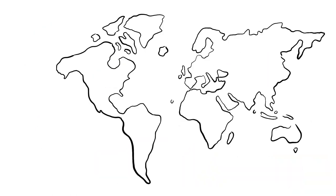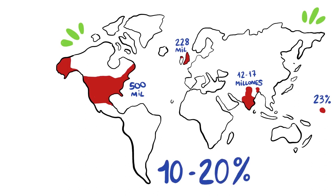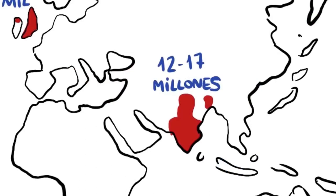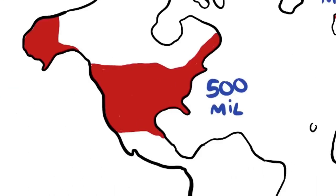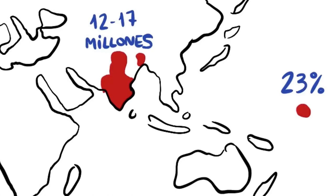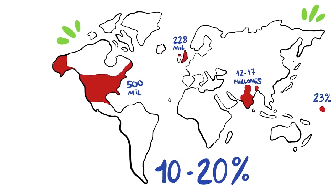The Spanish flu of 1918 did not leave any region of the planet untouched. The death toll in India reached between 12 and 17 million people. In Great Britain it was around 228,000, while in the United States the number was 500,000. The small island of Samoa, 5,000 kilometers away from Australia, lost 23% of its population due to the pandemic. Overall, the death toll of 10 to 20% remained worldwide.